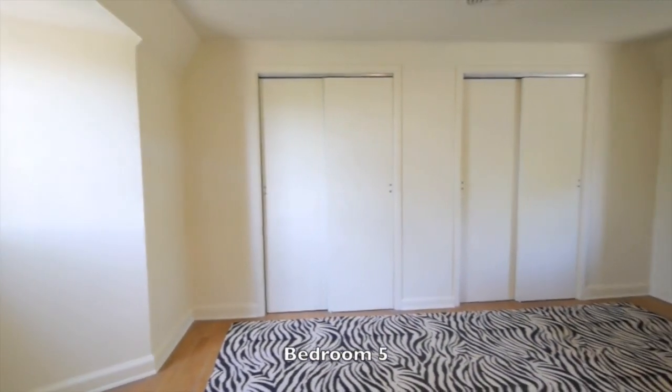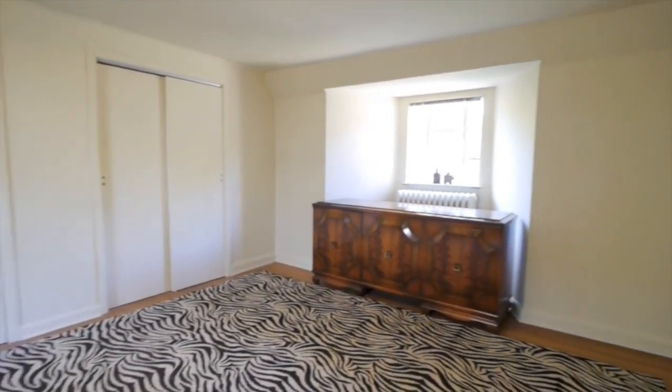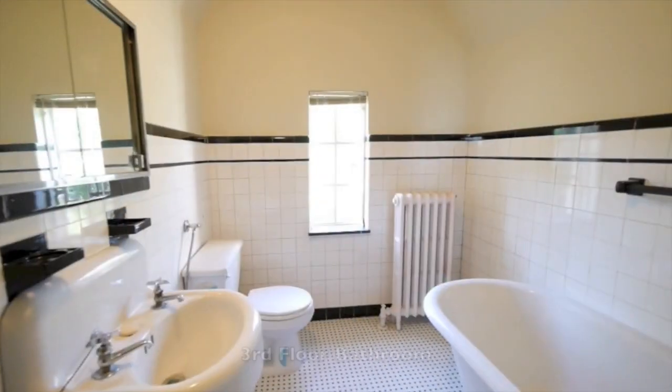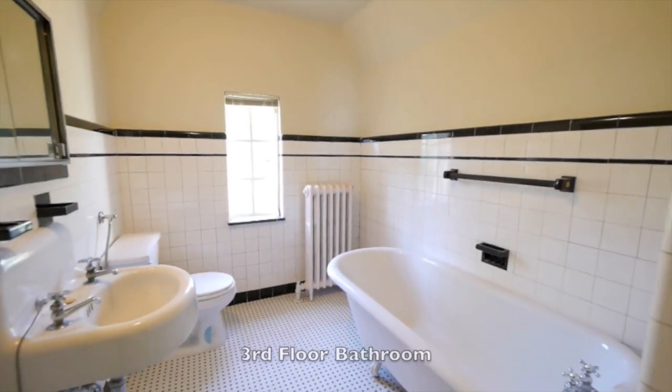With beautiful outdoor spaces and a timeless grand interior, this property is not to be missed. Welcome home. For more information you can call me at 917-940-3158. I'm Ben Garrison and thanks for joining me.